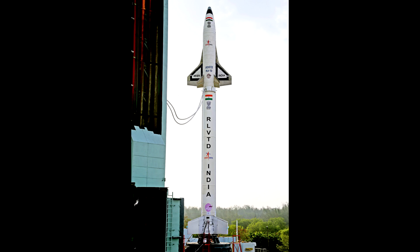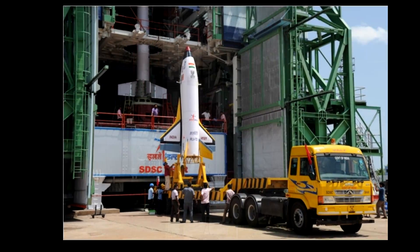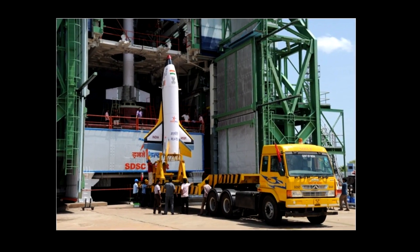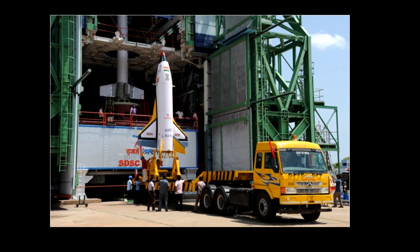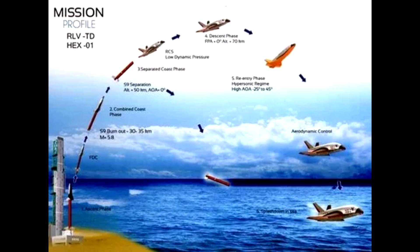The unmanned RLVTD comprises a space shuttle-like component fitted atop a booster rocket. The first RLVTD, weighing 1.5 tons, was successfully launched from Sriharakota on May 23 last year and splashed down in the Bay of Bengal from a height of 64.8 kilometers.